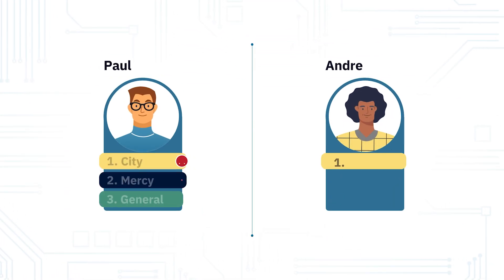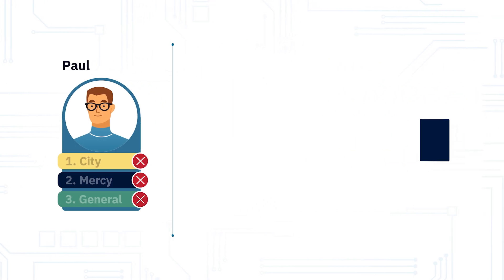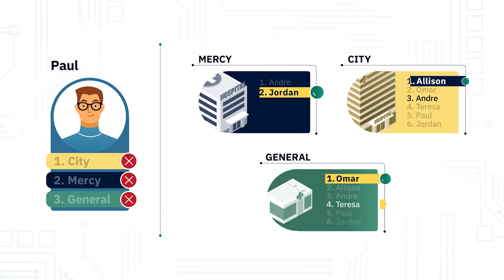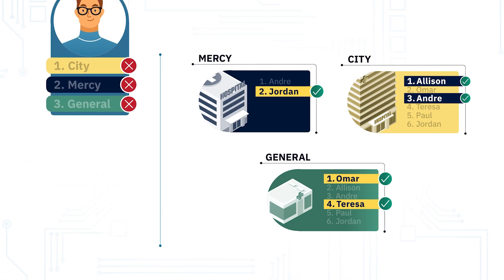Let's take a deeper look at the results for Paul and Andre. All applicants except Paul matched to their most preferred programs possible. Although all of Paul's choices have been attempted, he didn't match at either City or General because other applicants were ranked higher, and he couldn't match at Mercy because Mercy didn't rank him at all.